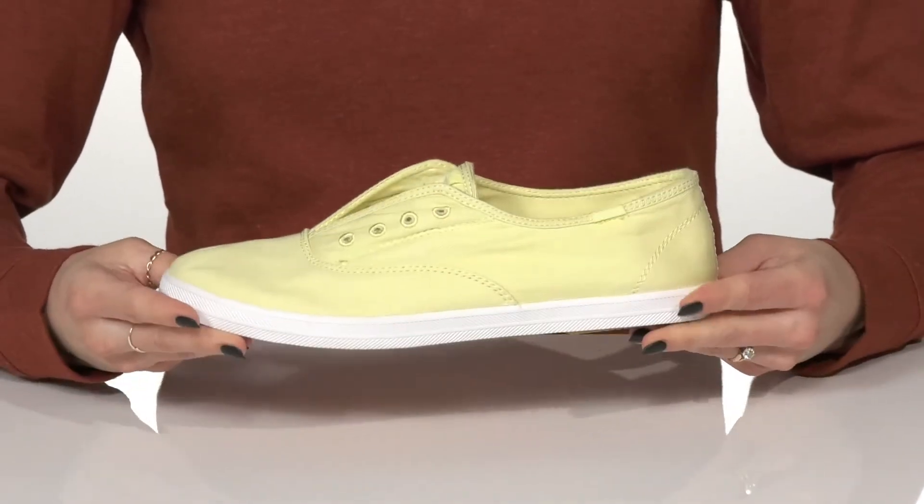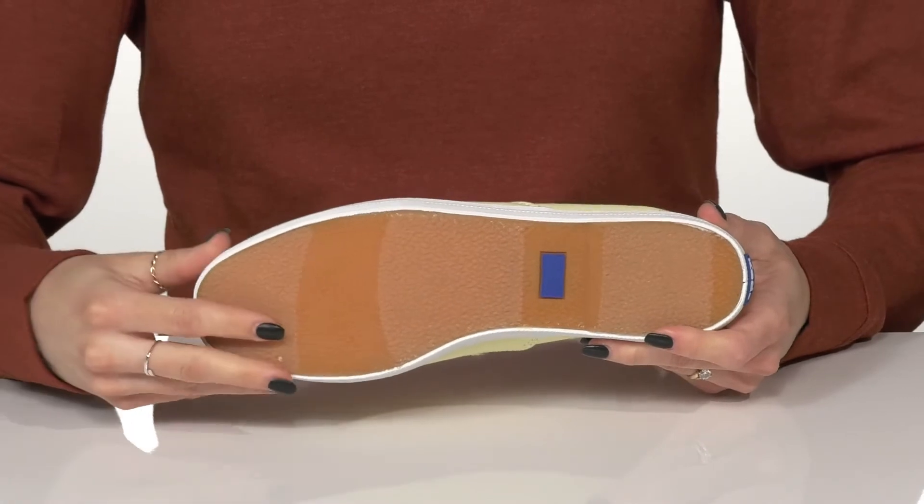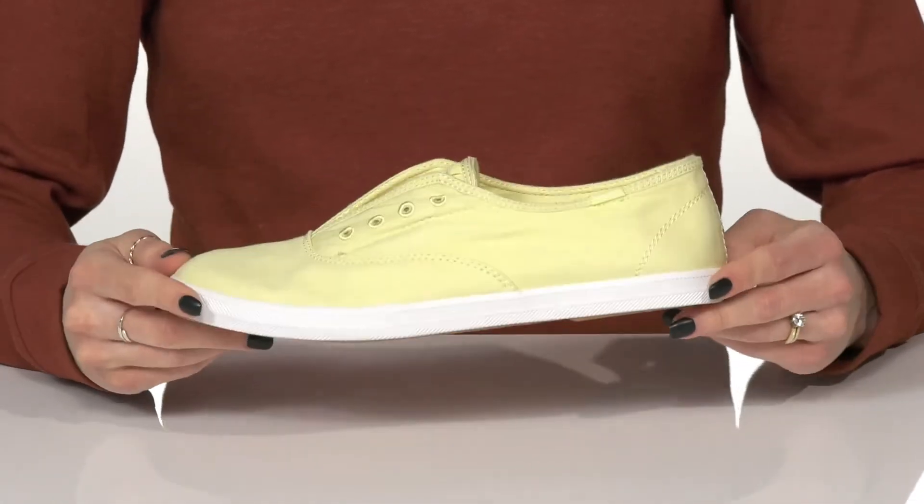These are very lightweight and will move with your every step. They sit on top of a synthetic outsole that has great grip to help with traction under your feet.